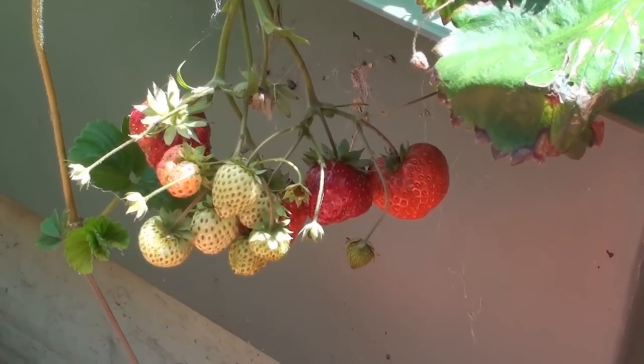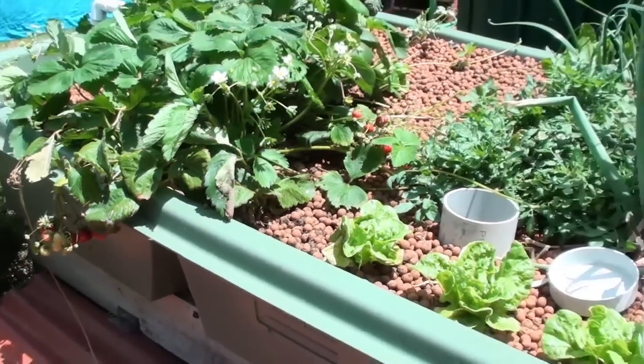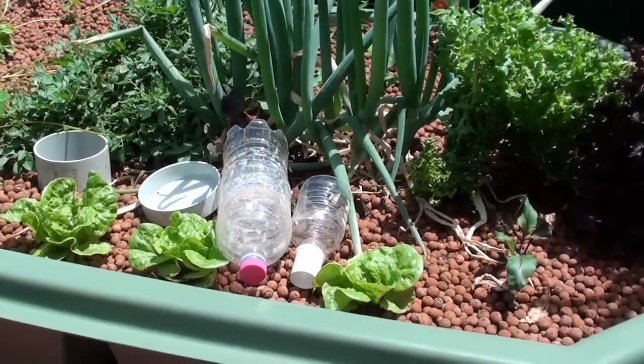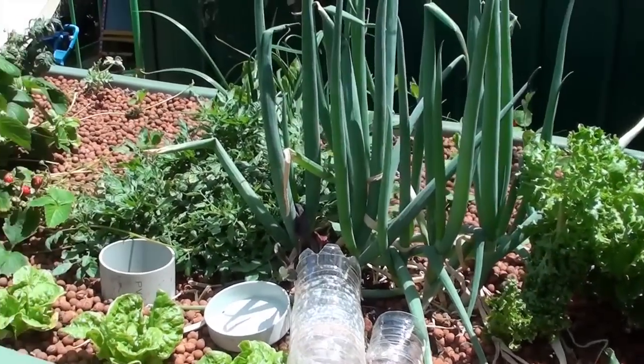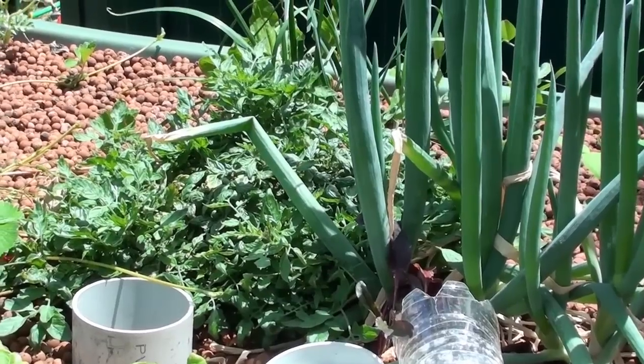There's some more strawberries hanging down there. So everything's doing really well — everything's growing nicely in the garden. There's some more lettuces there. That tomato in the middle hasn't really done much — it's looking nice and big but it doesn't want to flower for some reason.